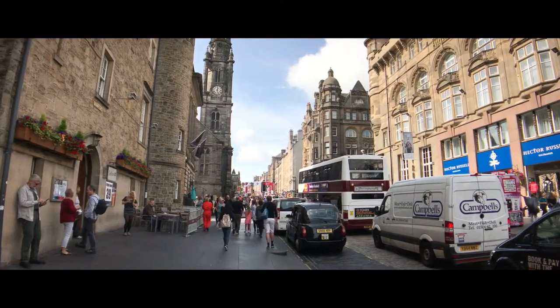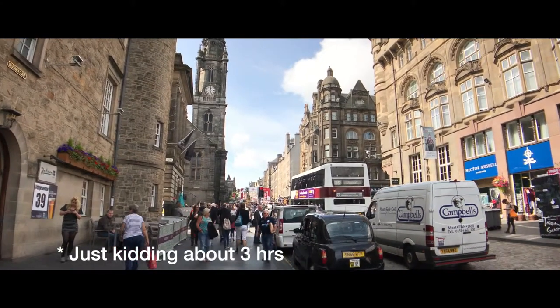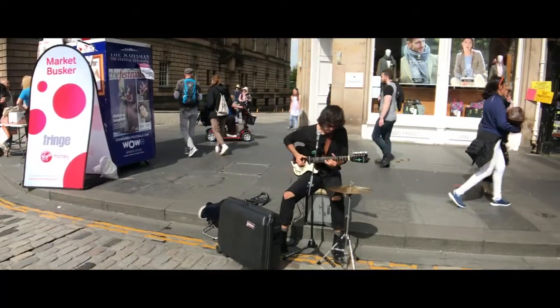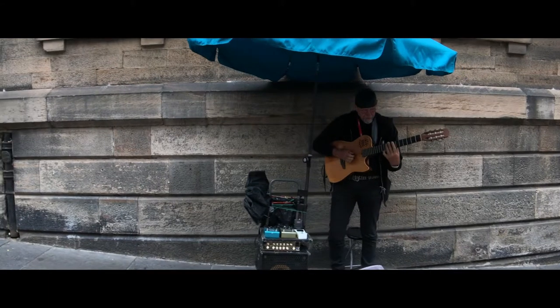Well, here we are three hours later and we are still climbing the Royal Mile. Will we ever reach the top? Let's stick around and we'll find out.